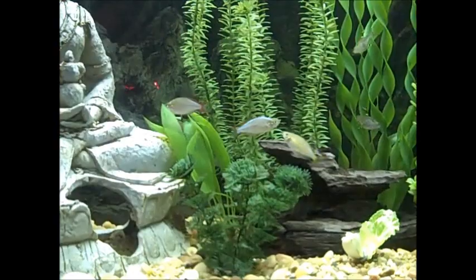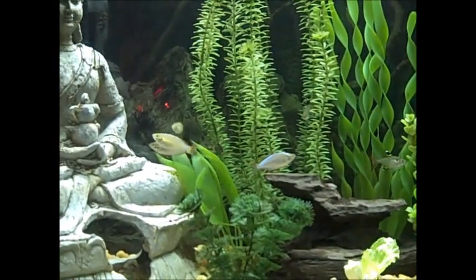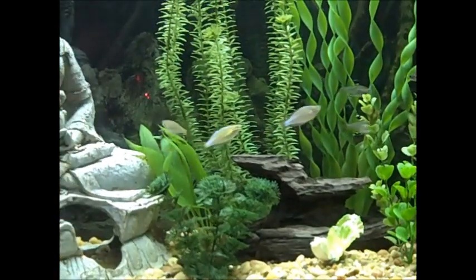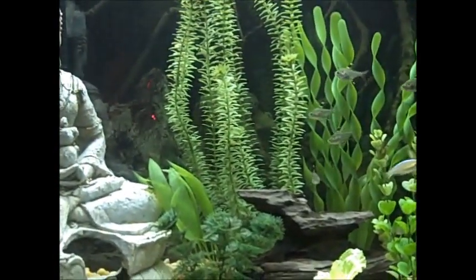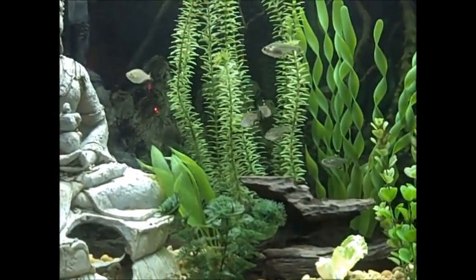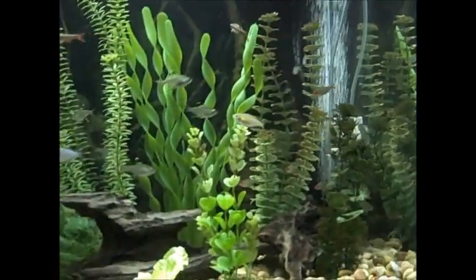One male and one female are more mature and larger, and those two are actually doing mating behaviors — they're doing a mating dance every once in a while, which I'm going to try to catch on video, but it's hard.